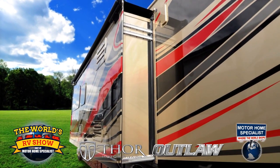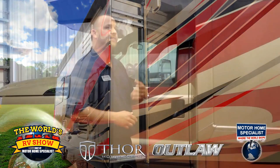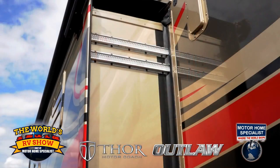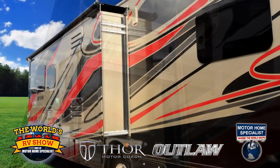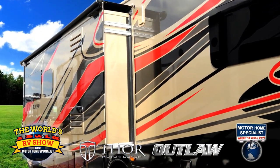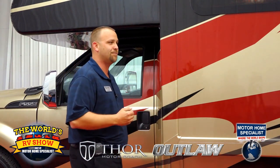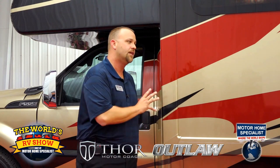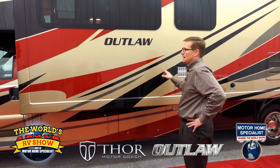Coming down a little further on our slide-outs, we have the Schwintec system. A lot of builders use the Schwintec system, but we like to take it one step further on the larger slides — we put a third track up there to give extra support. This slide-out comes in and out at four points, and that extra track gives it more stability. It's a lot better system than the old electric motor with Teflon glides and rams, and much easier to work with should you have any issues in the future.